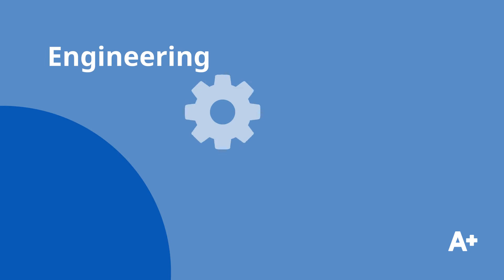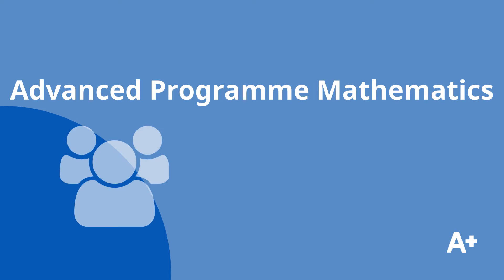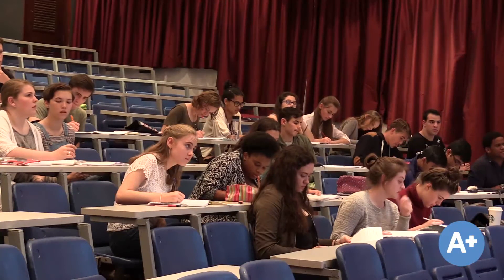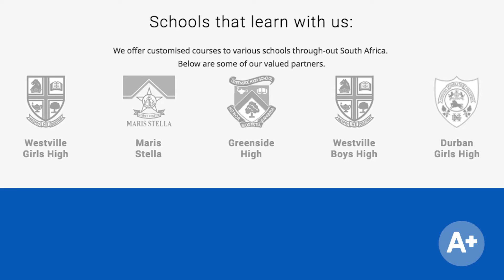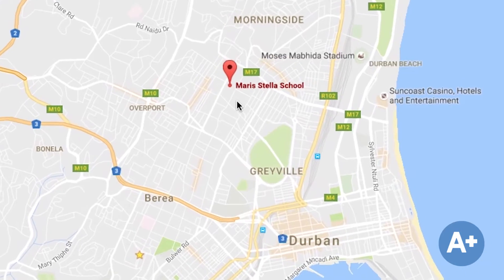Do you want to become an engineer or study medicine? Are you the next business analyst or entrepreneur? Advanced Program Maths is an extension subject examined for certification by the IAB — take your interest in maths to the next level with the Advantage Learn AP Maths course. We currently have three centers: Greenside in Joburg, Morris Stella, and Westform in Durban.